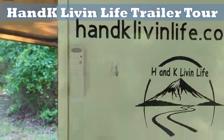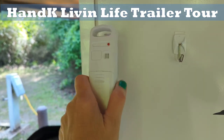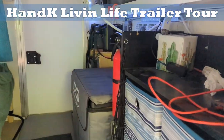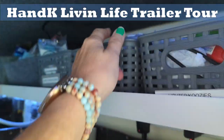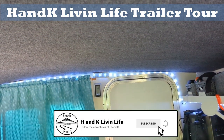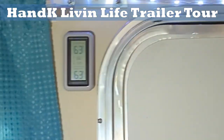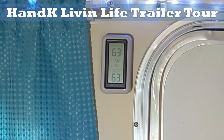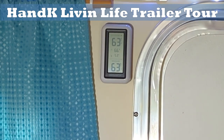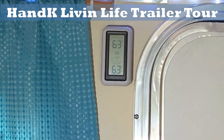We have an outdoor thermometer — we just have it velcroed onto the side. When it's not in use we put it up here. And then across the room we have the thermometer that shows the indoor and outdoor temp. We're pretty much always at least 10 degrees warmer inside than it is outside in the winter. Right now it's the same, which is 63, which is nice and cool.